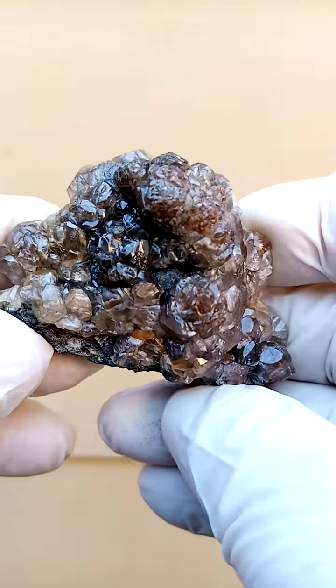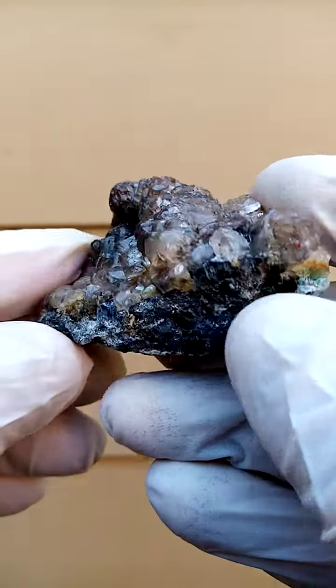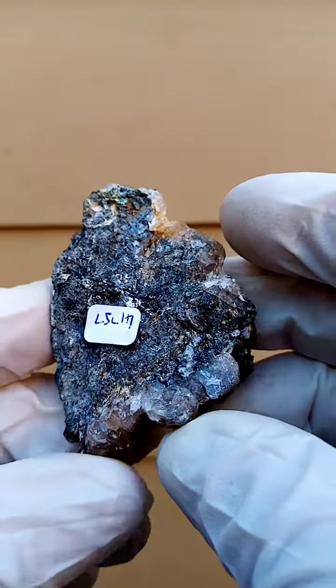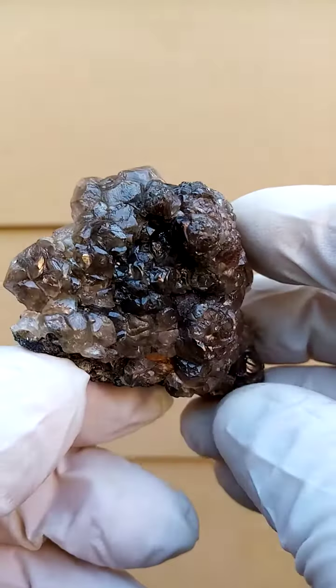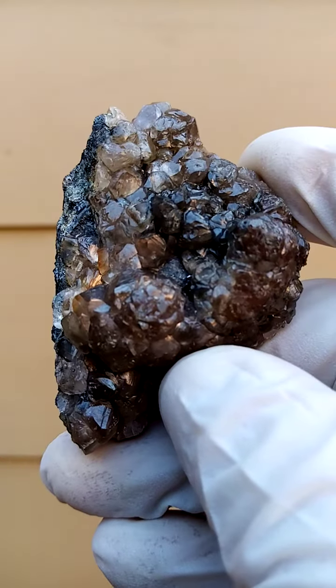Absolutely magnificent from the Tumeb mine in Namibia — smithsonite on a matrix of galena, solid galena right around the back. The smithsonite crystals are perched right around here, and they have an almost reddish look to them.